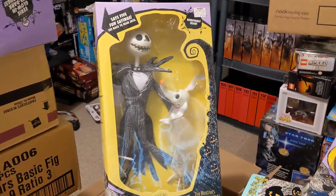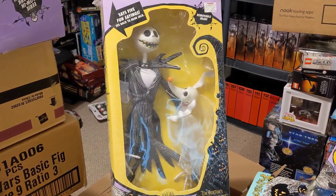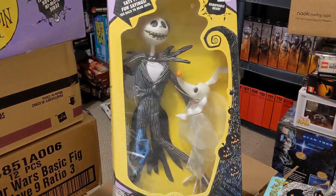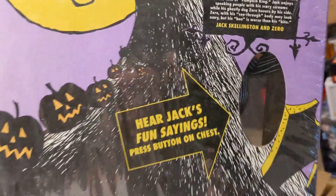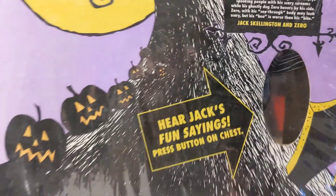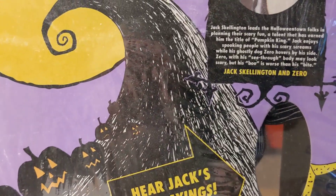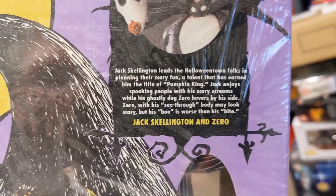Another item is this pretty big — at least 12, if not 14-inch — talking Jack Skellington with Zero. His head removes and he has different sayings. Of course the batteries have been dead for a long time. Jack enjoys spooking people with his scary screams, with his ghostly dog Zero hovering by his side.